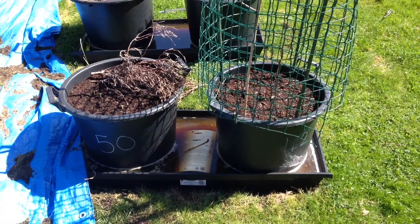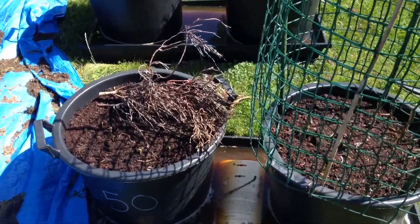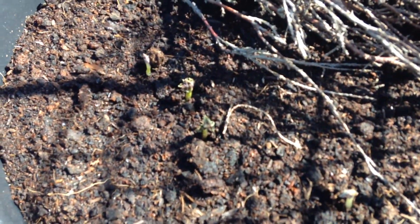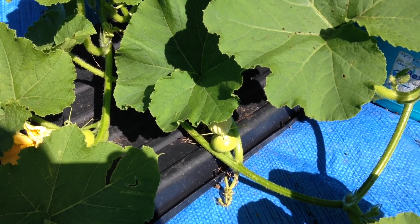The potatoes in pots 42 and 50 that we planted about a week ago are coming through already. Pumpkins are growing furiously. It's going to be a little bit hit and miss as to whether these pumpkins will grow because we did plant them quite late. But you know, we've got two chances.